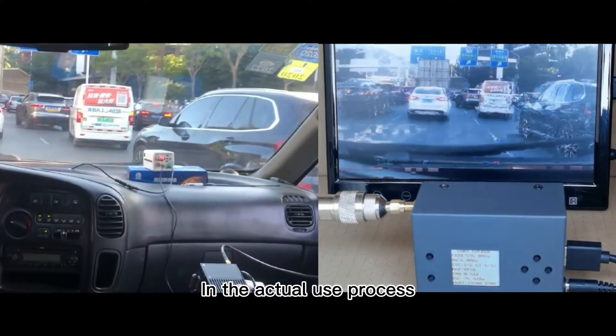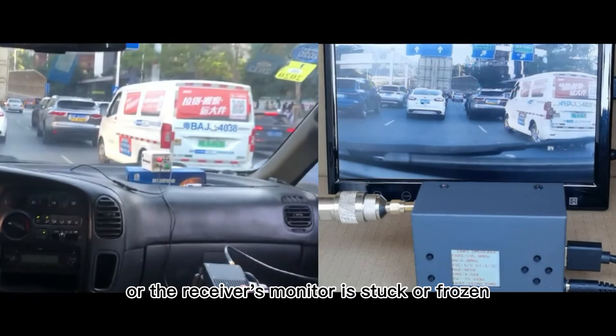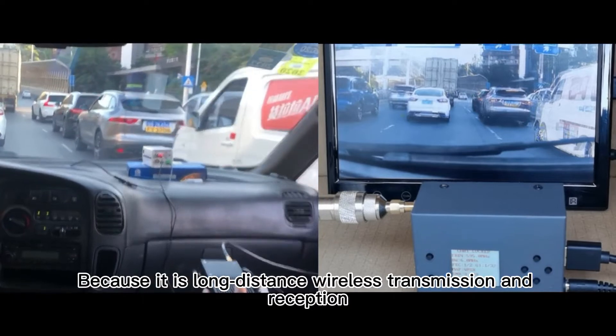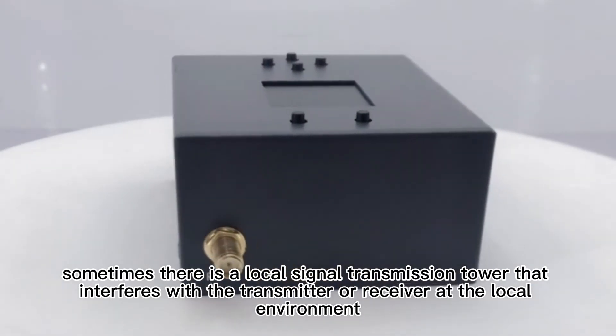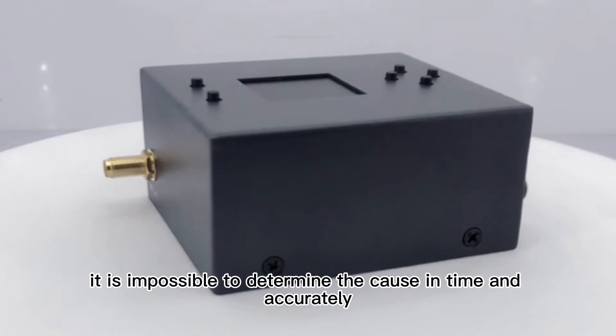In the actual use process, if the signal is interrupted or the receiver's monitor is stuck or frozen, it is annoying to be unable to analyze the cause in time and take appropriate corrective action. Because it is long-distance wireless transmission and reception, sometimes there is a local signal transmission tower that interferes with the transmitter or receiver in the local environment, making it impossible to determine the cause in time and accurately.